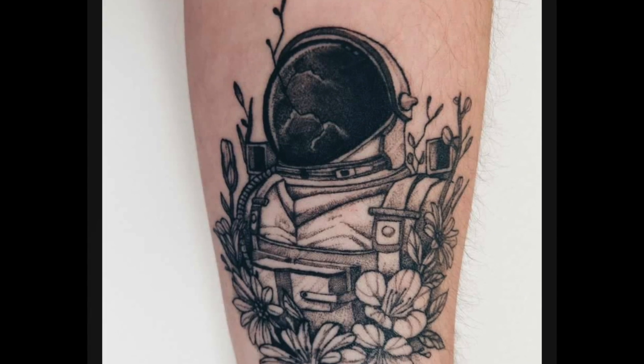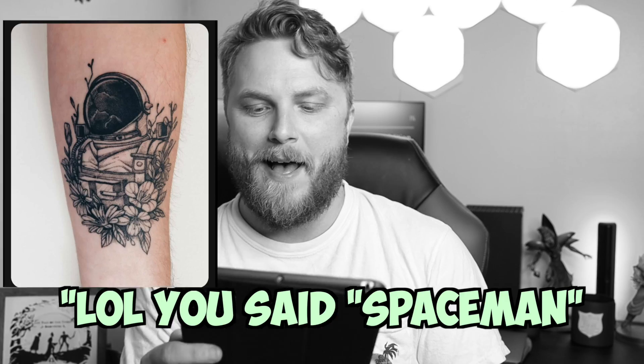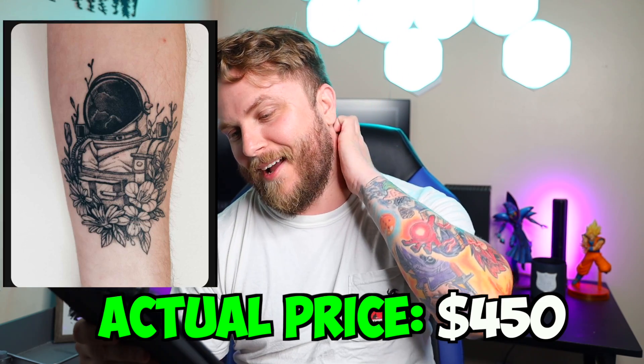All right, got some space action going on. Spaceman — astronaut — with some nice flowers. This looks like a smaller tattoo. Very nicely done. Love the stipple shading. I'm going to go $350 for this — it's a smaller piece, black and gray, I don't feel like you were under the needle for that long. You're always $100 off. Am I really? $450. Oh my God — that's like the fifth time I was $100 off this whole time.